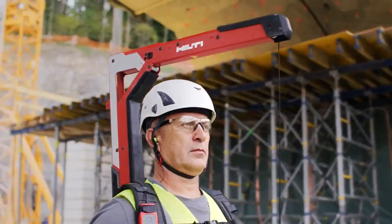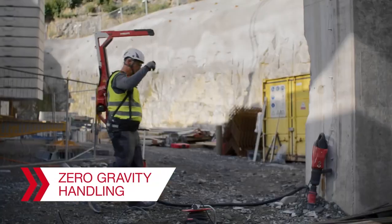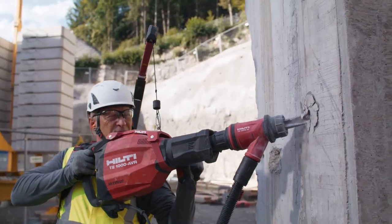This gadget helps eliminate fatigue and injury risks during heavy demolition work. In other words, it stops you demolishing yourself.